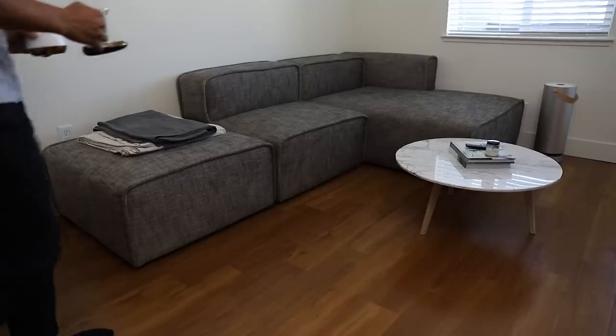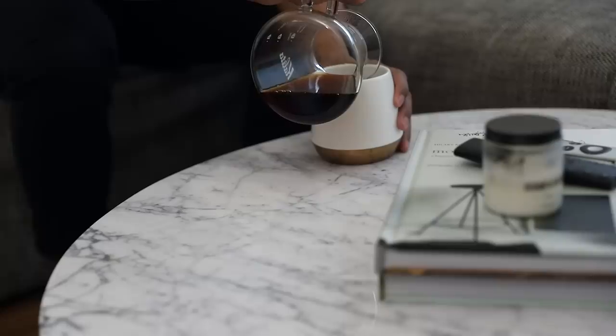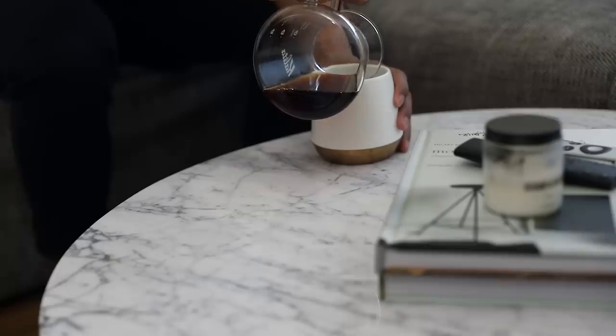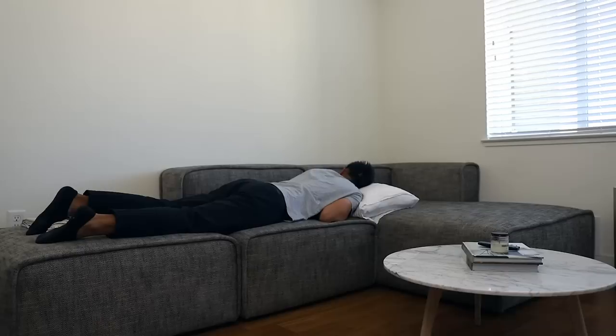Moving on from the kitchen, this is our living room. The focal point of our living room is this large sectional couch. As you can tell, me and my fiance take lazy days very seriously. The couch is great for lounging with friends, reading a book, or my favorite — taking a nap.